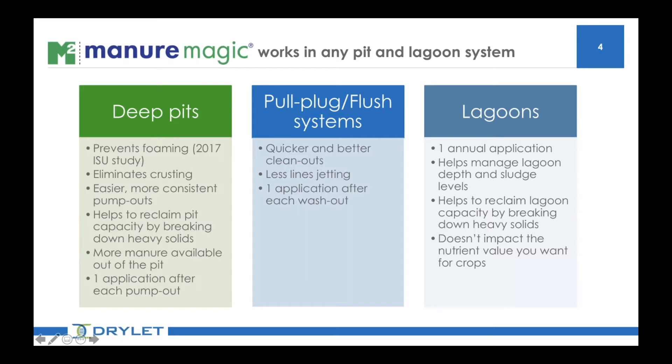We're talking about fighting the manure challenges that you see in swine, dairy, beef, pits, and lagoons of any size. We consistently hear from customers that the product does exactly what we say it does. It is a cost-effective tool available on the market to break down solids. It takes very few applications and a relatively small quantity of product compared to other additives to achieve great results.